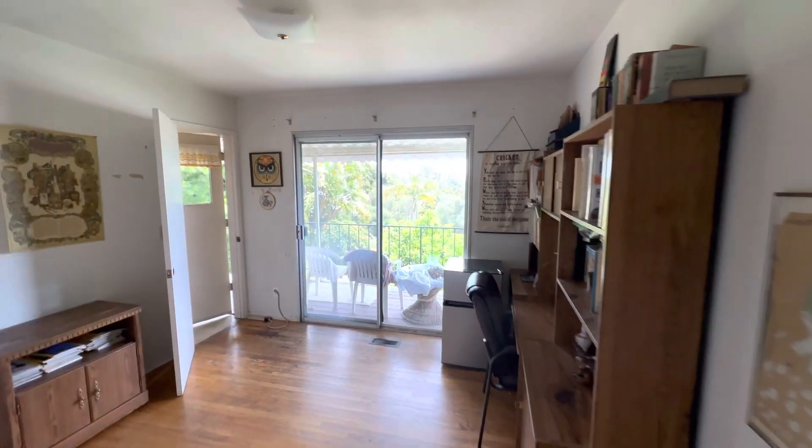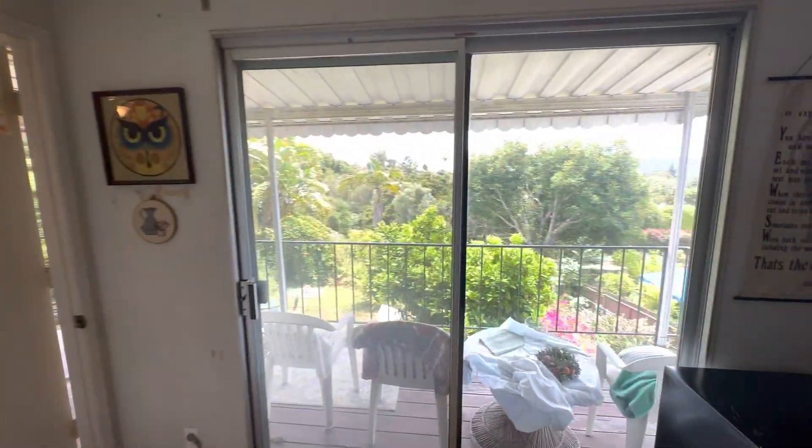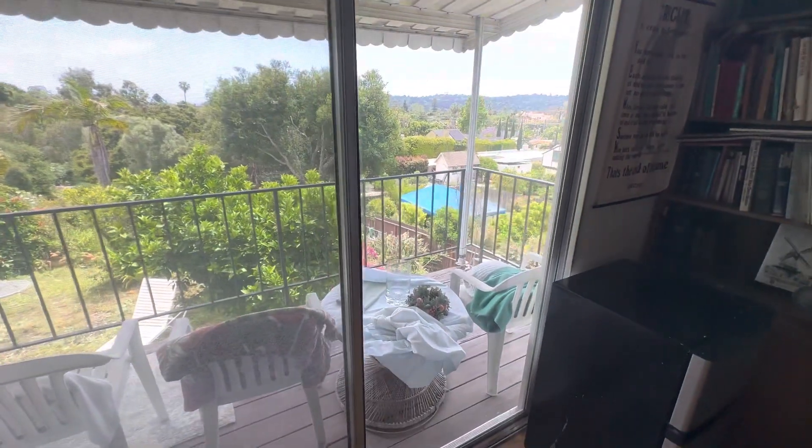Bedroom three, and then this bedroom goes into the kitchen. It's got the view deck — definitely needs to be redone.